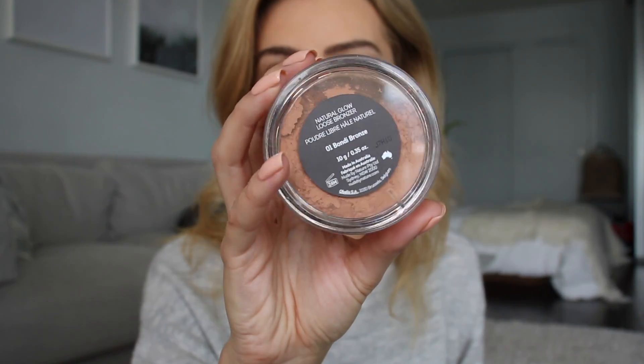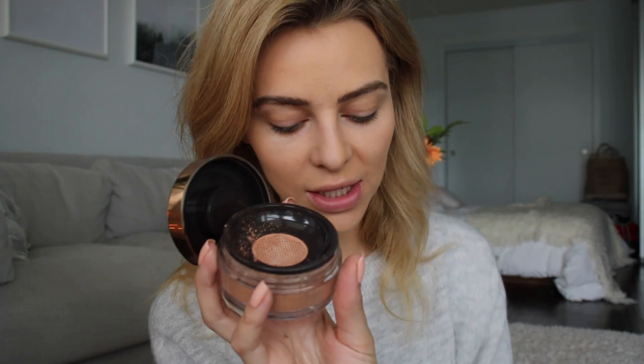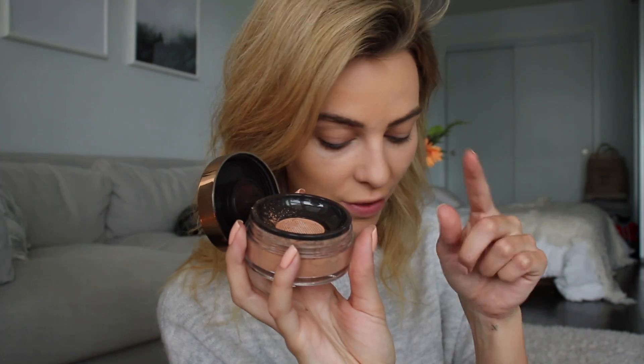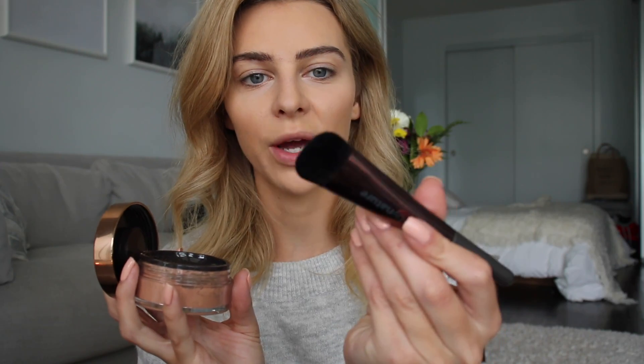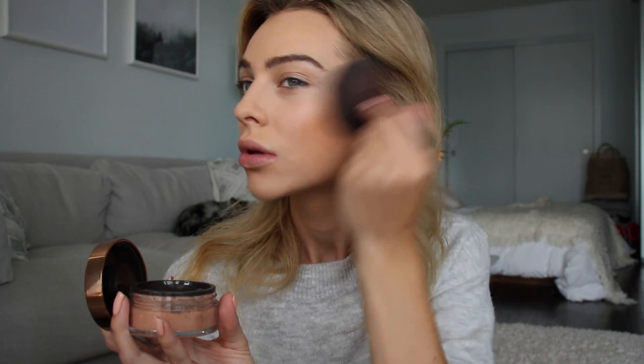So now I'm going to use the Natural Glow Loose Bronzer. This is in the shade Bondi Bronze. The packaging is the same as the foundation and the loose translucent powder. I do have a brush here which is more for contouring, but I just want to use this to warm up the face, so I'm just going to use the same brush again. Warming up along the cheekbones — ooh, this is actually a really nice shade. A little bit up here as well.